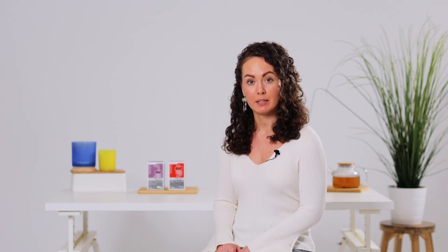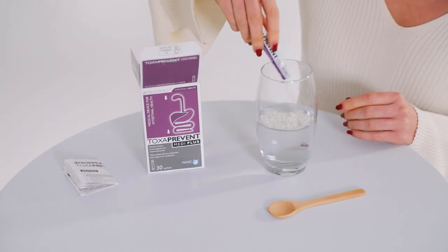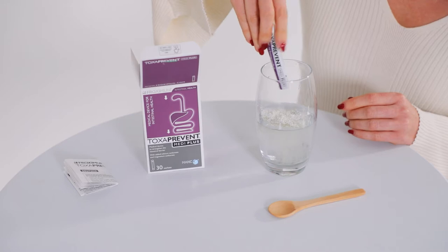Toxoprevent MediPlus sachets target the stomach. The sachets work quickly and naturally, soothing your stomach and alleviating your symptoms related to H. pylori.